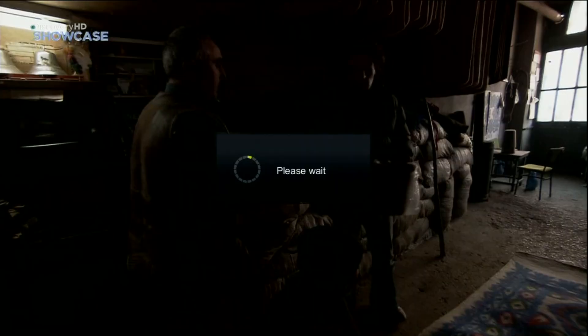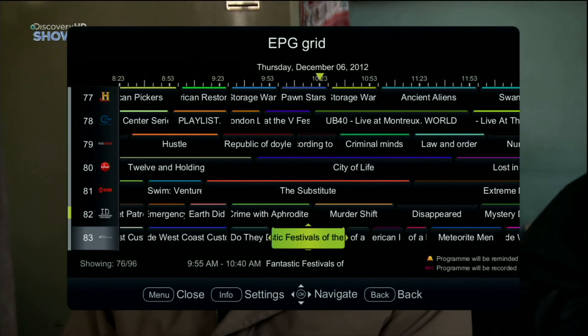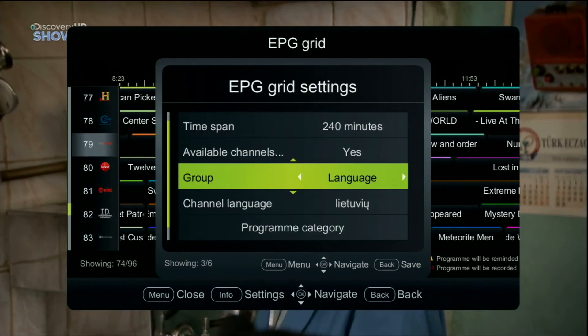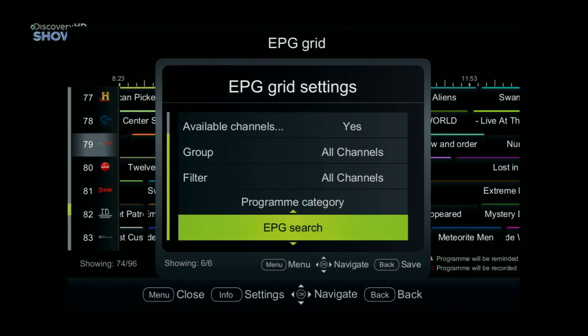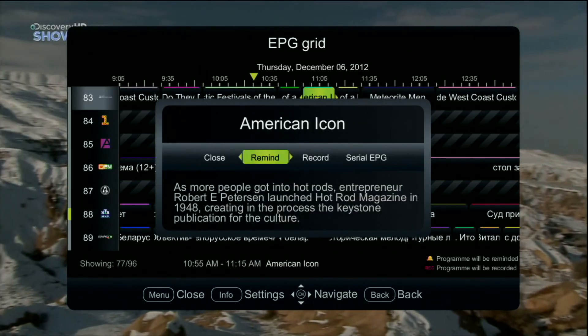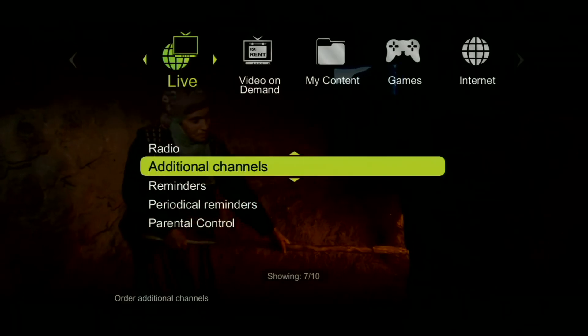Electronic program guide. Here you can check the schedule of all the channels ordered by your specifications. Set the time scale, group your channels, program categories, and choose program search. Here you can also set a program reminder and review them on a reminders folder. Choose additional channels.